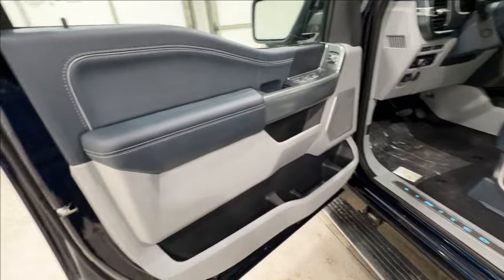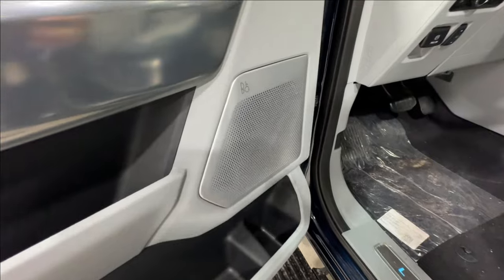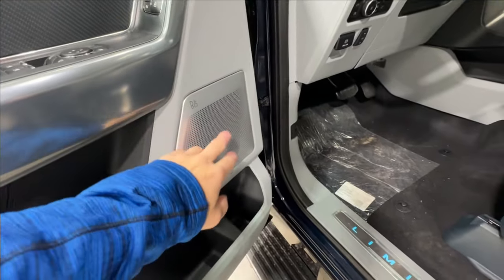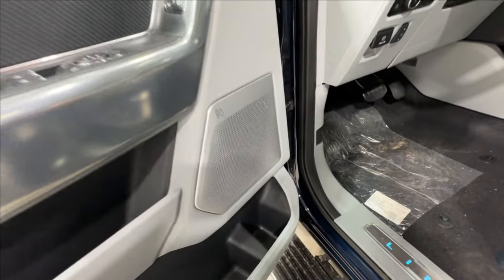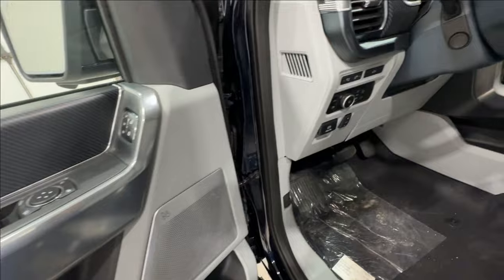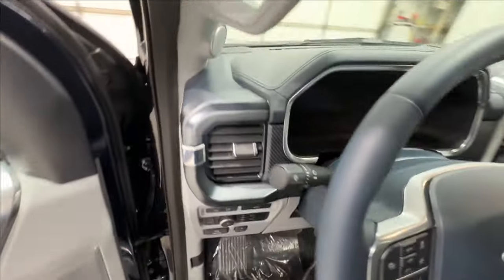On the door panel, you have more of the Admiral Blue stitched leather with lots of storage down below. We have the 18-speaker B&O sound system, which comes standard, with really nice aluminum speaker grills. There's a nice carbon fiber-like finish on the trim, along with all kinds of headlight and lighting controls on the left side of the steering wheel, and an illuminated Limited badge on the door sill.